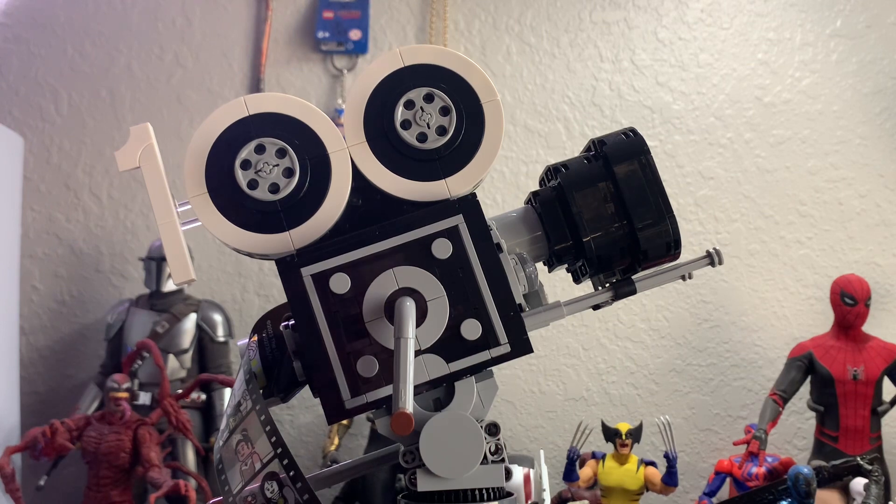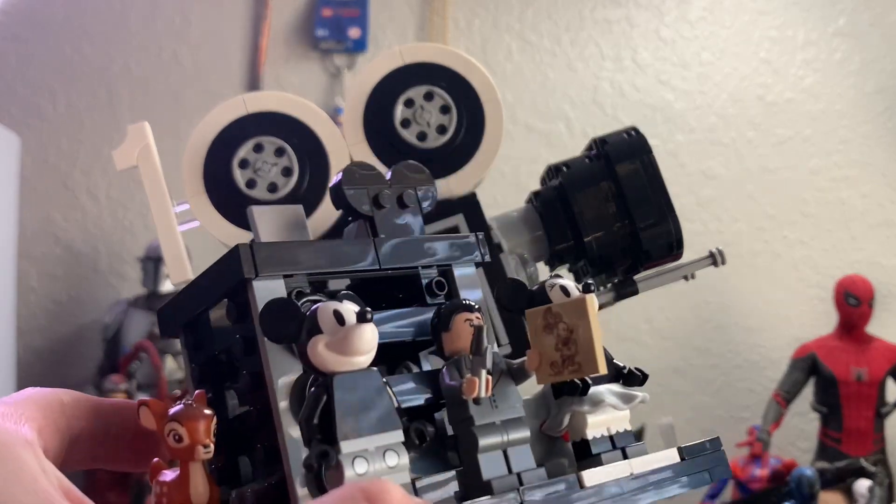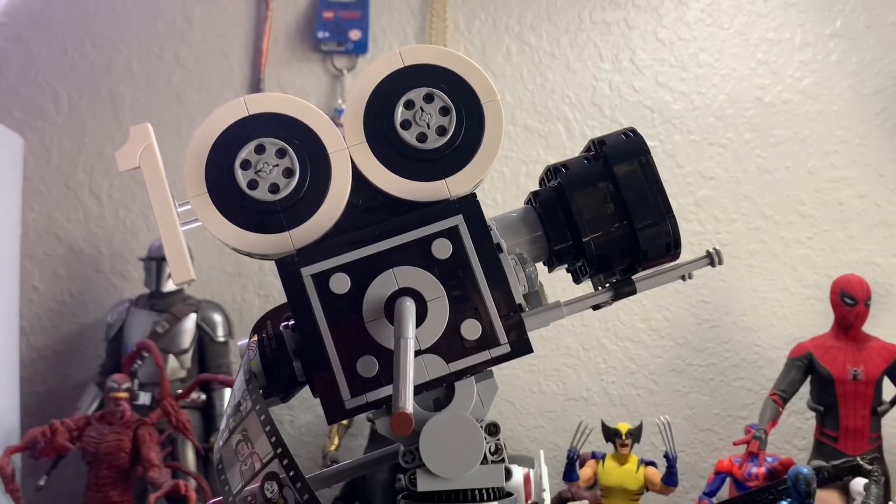It's commemorating 100 years of Disney, which was in 2023. I am releasing this in 2024, so I'm a little late on that. But Steamboat Willie did just go into the public domain, so that would be a cool time to review this set since it does come with the Steamboat Willie minifigures.